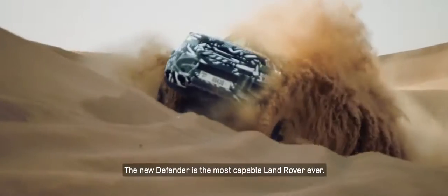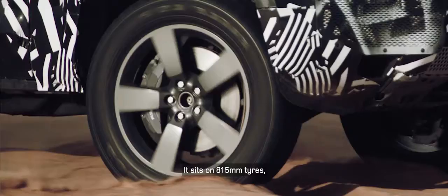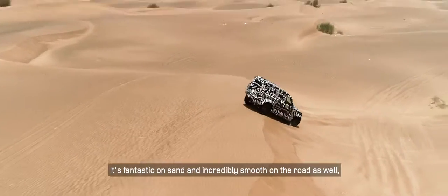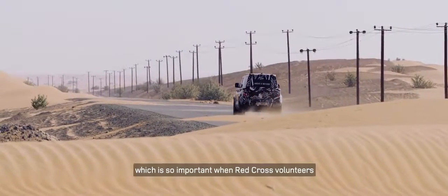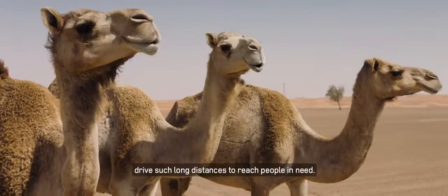The new Defender is the most capable Land Rover ever. It sits on 815mm tyres, which give a very large contact patch. It's fantastic on sand and incredibly smooth on the road as well, which is so important when Red Cross volunteers drive such long distances to reach people in need.